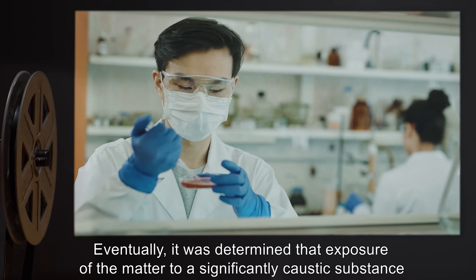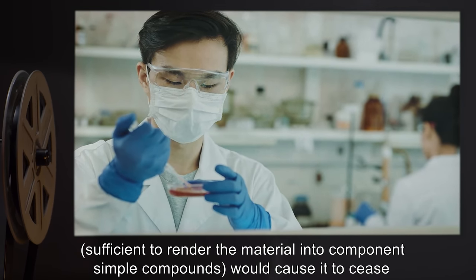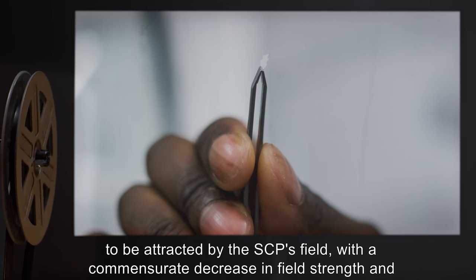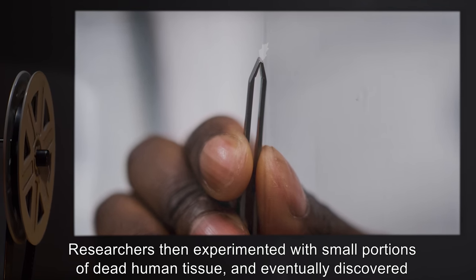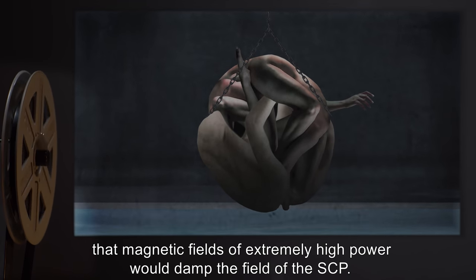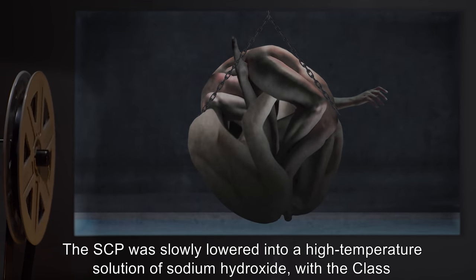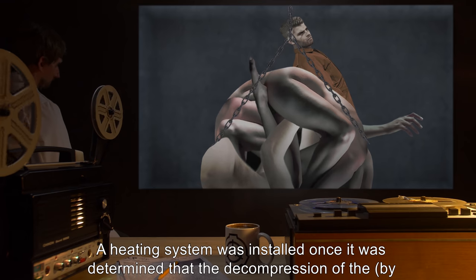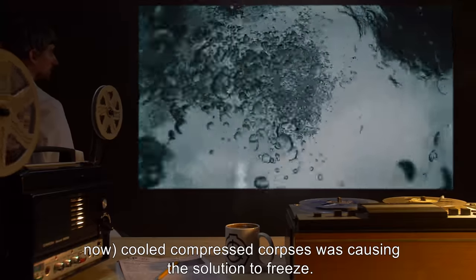Eventually, it was determined that exposure of the matter to a sufficiently caustic substance — sufficient to render the material into component simple compounds — would cause it to cease to be attracted by the SCP's field, with a commensurate decrease in field strength and density. Researchers then experimented with small portions of dead human tissue and eventually discovered that magnetic fields of extremely high power would damp the field of the SCP. The SCP was slowly lowered into a high-temperature solution of sodium hydroxide, with the Class-D facing upwards to avoid premature death. A heating system was installed once it was determined that the decompression of the by-now-cooled compressed corpses was causing the solution to freeze.